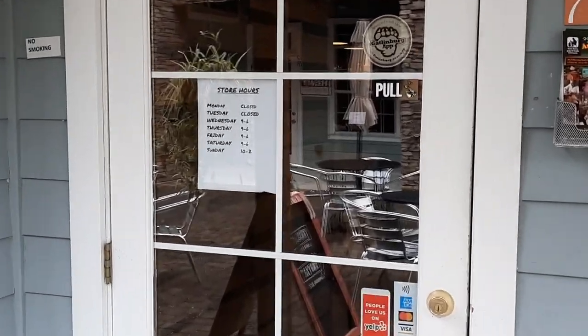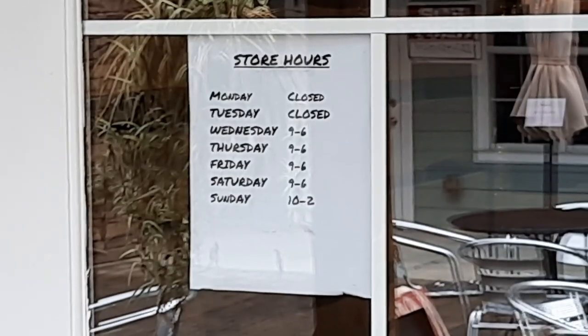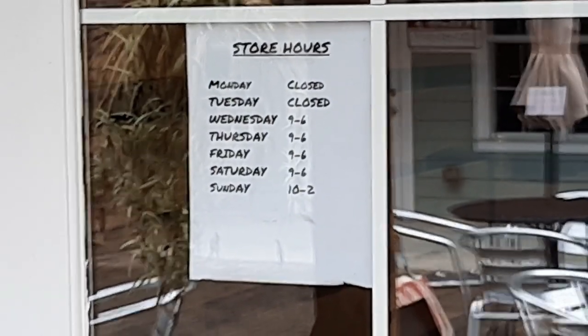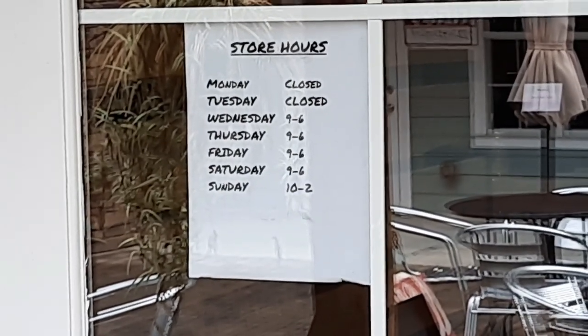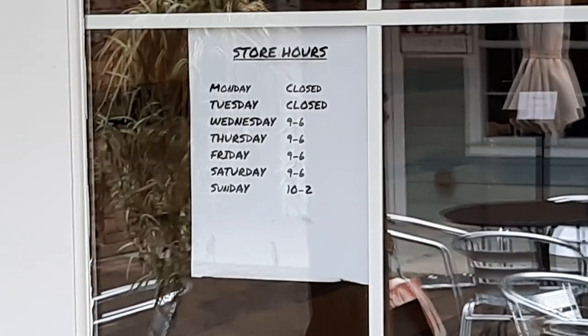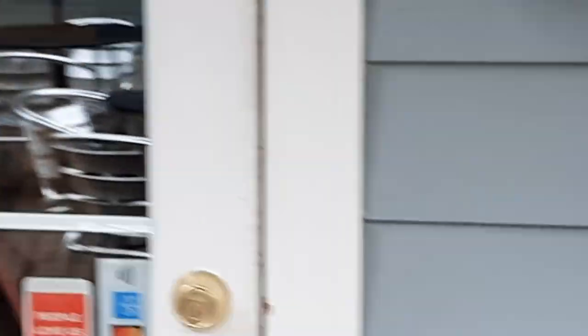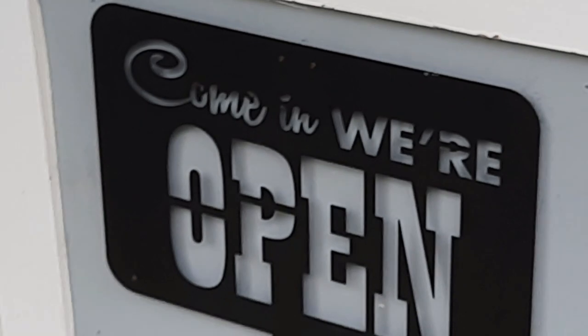Apparently I told you all wrong — Google told us it opened at 11, but apparently they open for breakfast. It's nine to six today, it's Saturday. So we're going to try to head on in. I thought they were still closed because nobody else was here, but there's the sign — 'Come In, We're Open.'